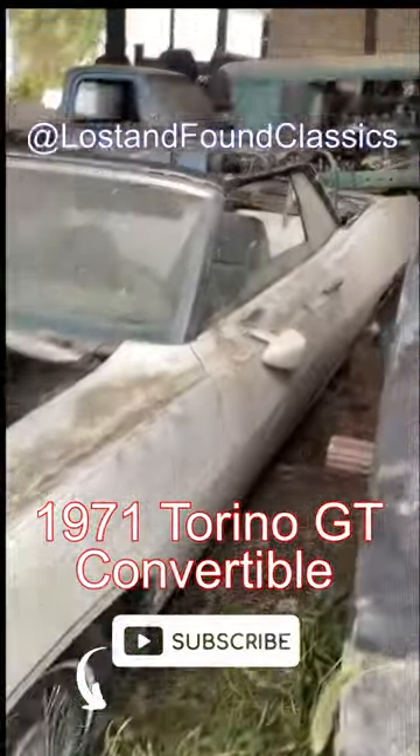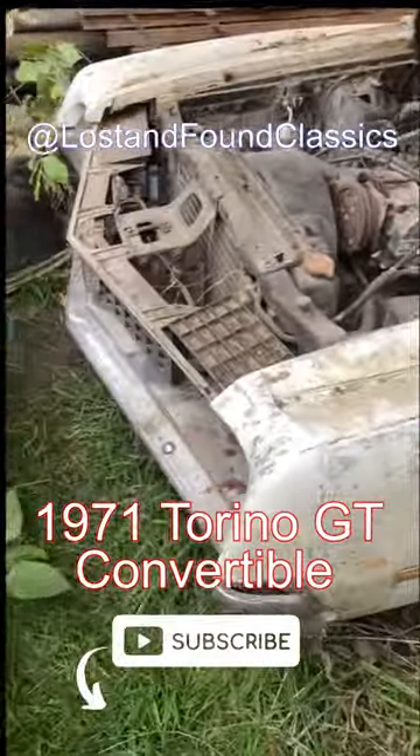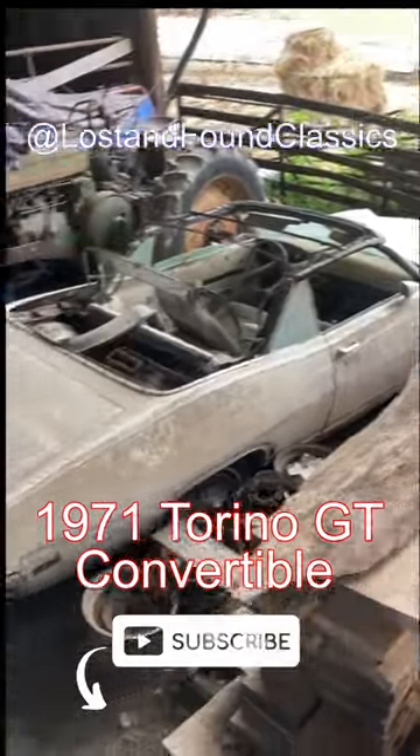I dragged this car out — it's been sitting for 20 years — and I'm going to do a video to see if we can get this thing running again. So like, share, subscribe, and stay tuned for that video in the coming weeks here at Lost and Found Classics.